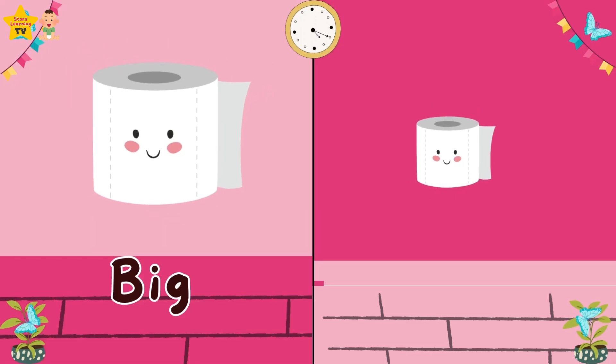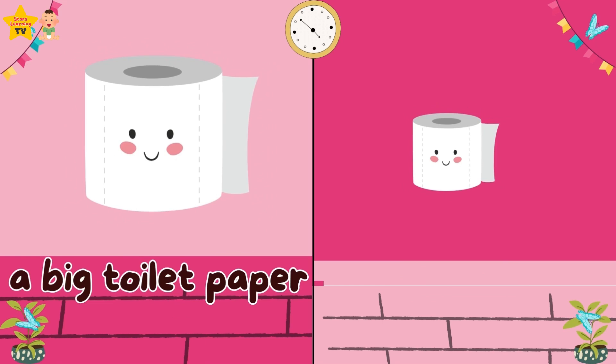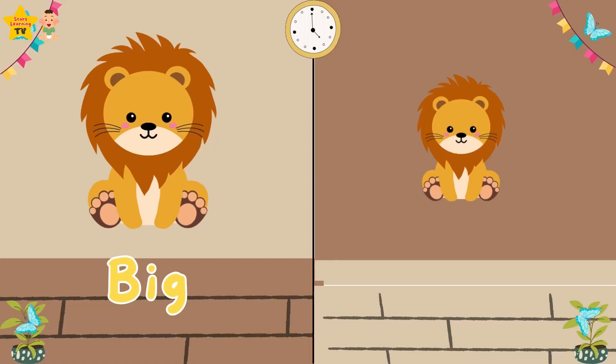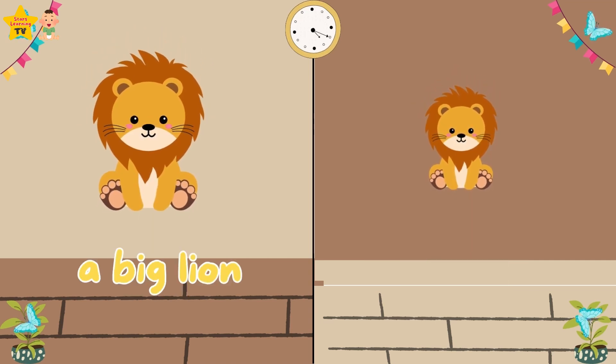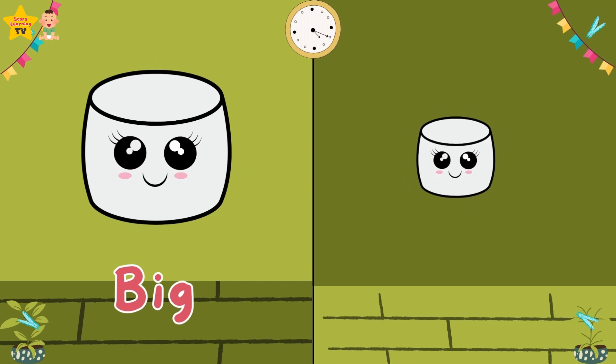Big. Small. A big toilet paper. A small toilet paper. Big. A big lion. A small lion.